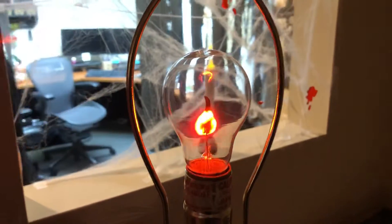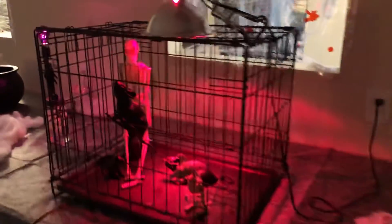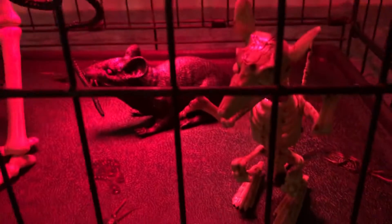Oh my gosh, look here. I'm going to try to zoom through. Look at what they've made — look at that flickering light. It looks like the Haunted Mansion at Walt Disney World. They've got a skeleton here in a cage. She's got rats — everything.